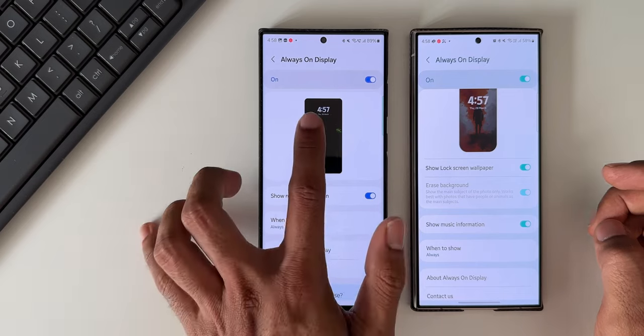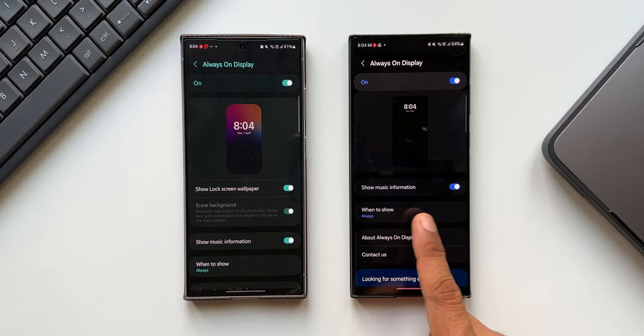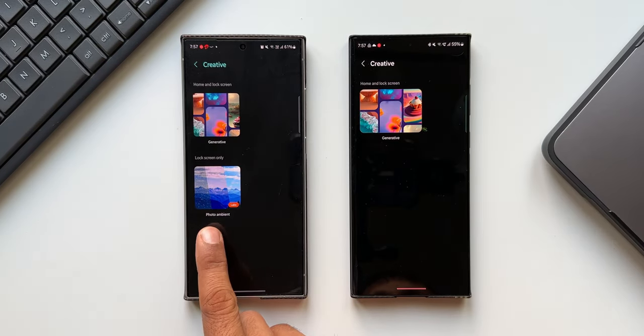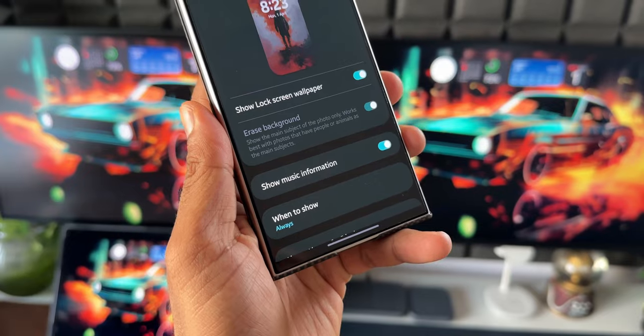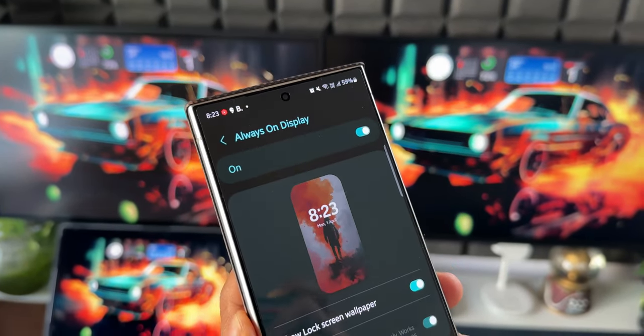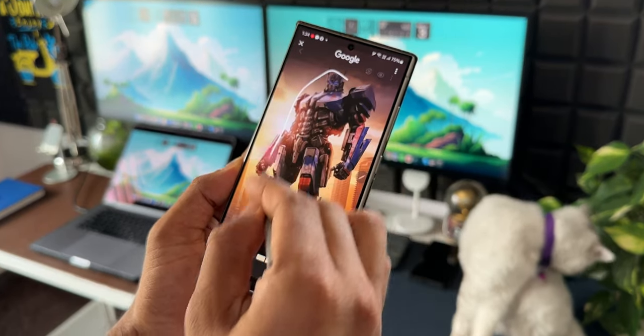Now we all know that Samsung did skip a couple of important features — like full-screen AOD wallpapers — which may also not come to the S22 series and S21 series, and Samsung might skip some more features, so don't be surprised if that happens. Obviously Samsung wants to sell their newer devices; however, it's great to see Samsung willing to provide these features on predecessors like the S22 series and phones as old as the S21 series.